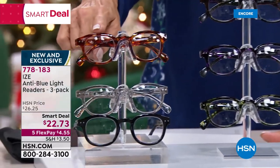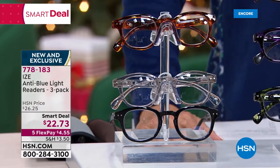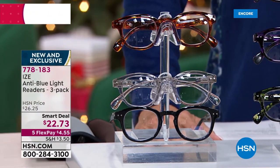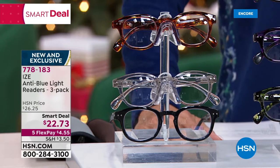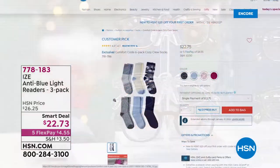The last choice is in the neutral collection — it just makes sense. You need blue light blocking glasses, whether you need them for vision, for up close, or for far away. This is a great time to do it. Item number 7-7-8-1-8-3.